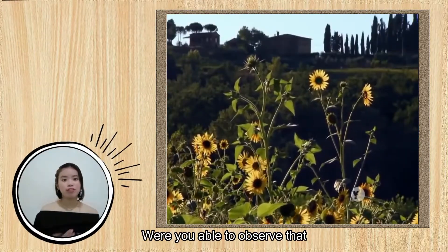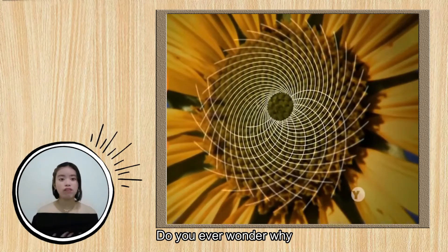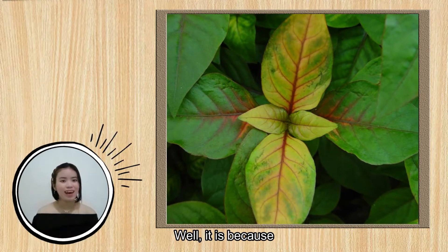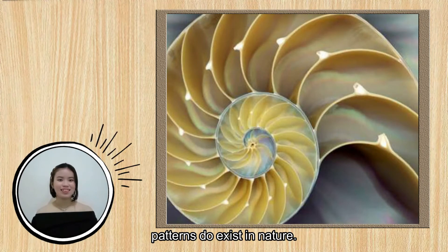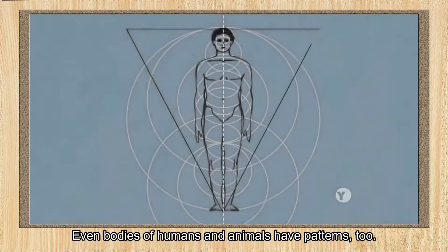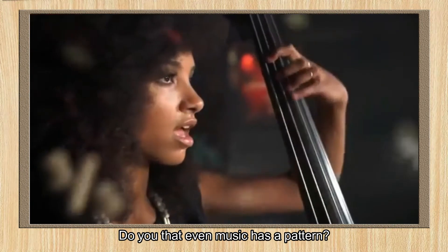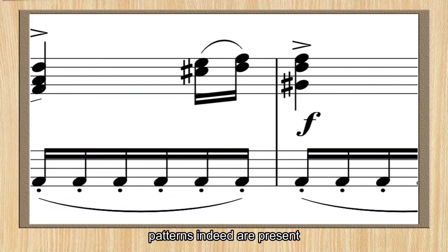Were you able to observe that in nature there is mathematics? Do you ever wonder why sometimes honeycombs or leaves from trees are symmetrical? Well, it is because patterns do exist in nature. Even bodies of humans and animals have patterns too. Do you know that even music has a pattern? From the repeating lyrics to repeating notes, patterns indeed are present.